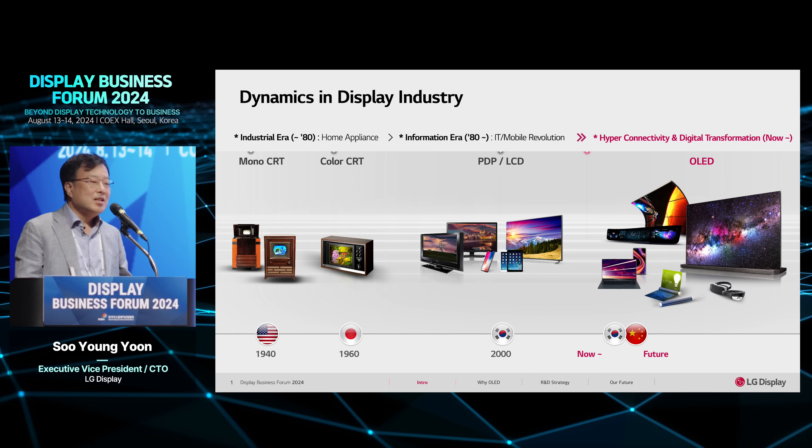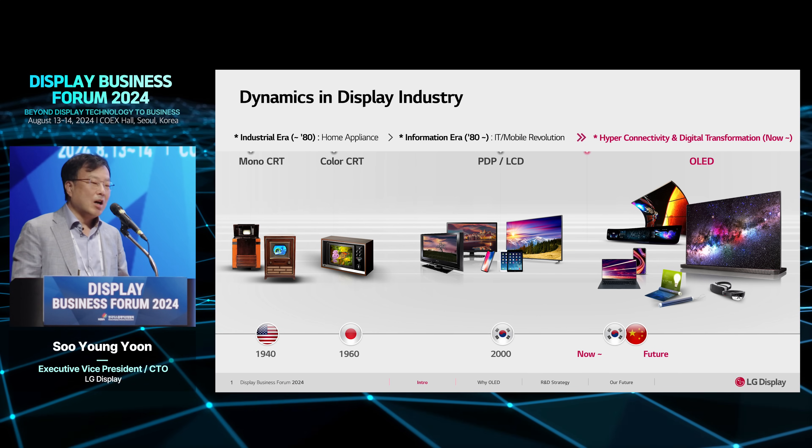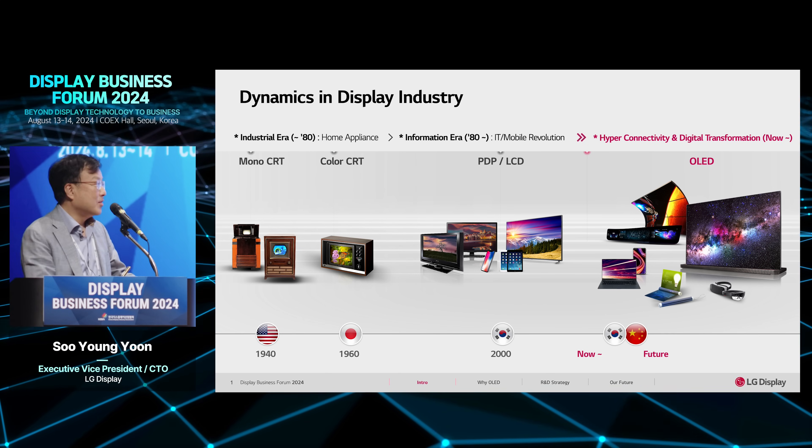LCD is still the main display technology at the moment. However, for the future, we want to expand the OLED area over the next several years.